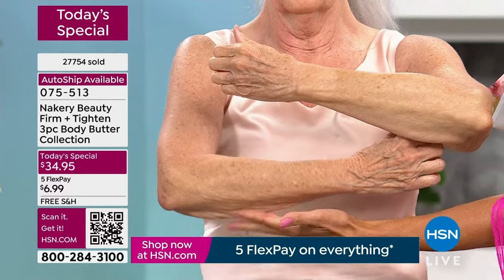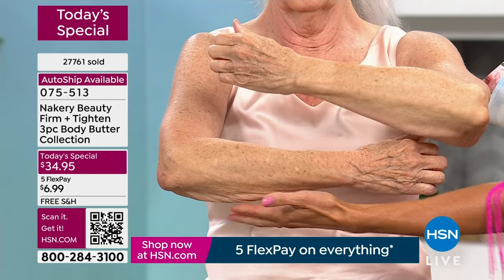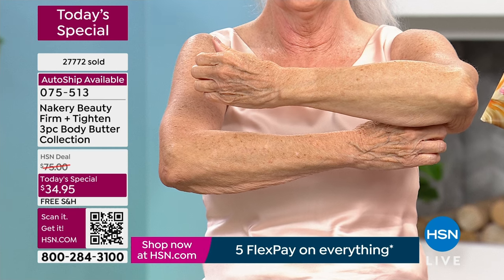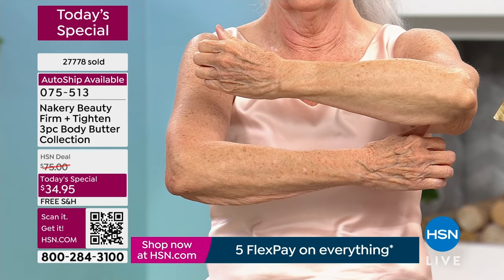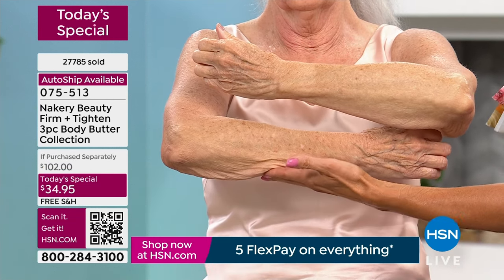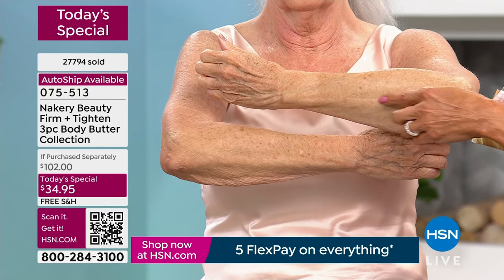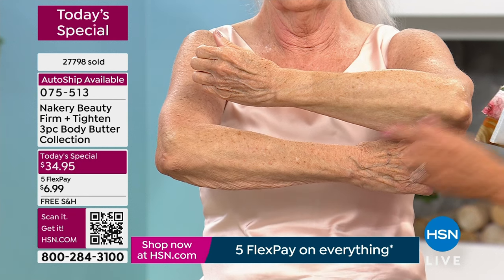Liz and her team really pulled the rug out and said we're going to do our best, our number one top seller, and do something we've never done before. If you can order via the QR scan at the bottom of your screen, that'll get you right into the Today's Special. When you get this home, you're going to say wow — it smells amazing. When you put it on your skin, you will be surprised because you've never seen a body butter that can firm, tighten, and smooth in one use.